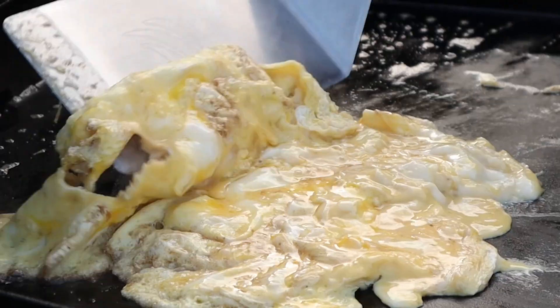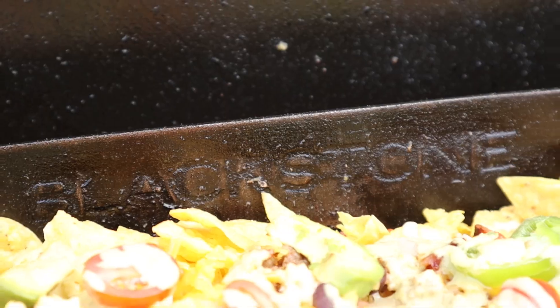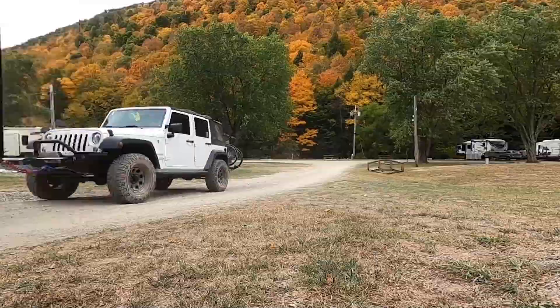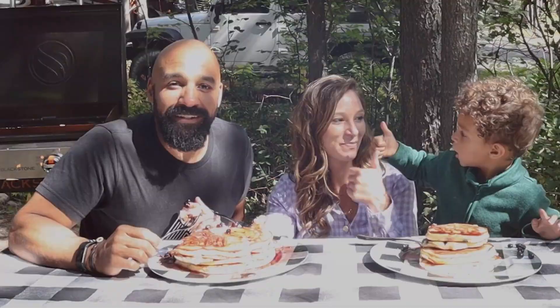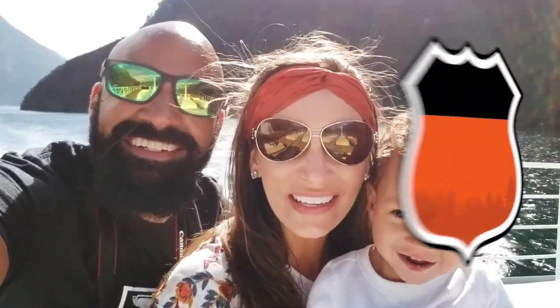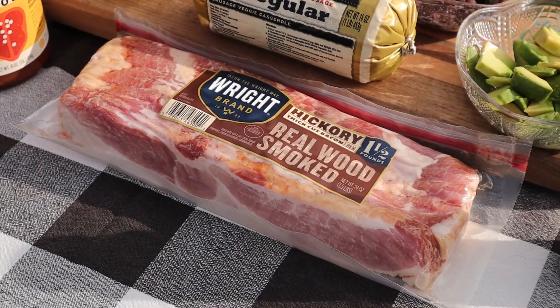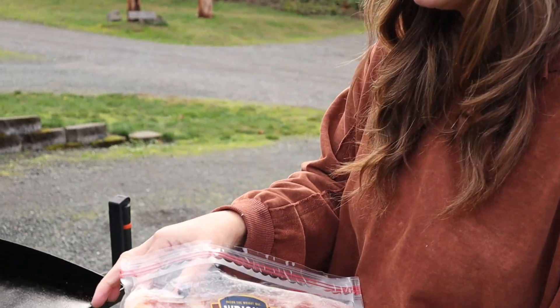We're about to head out again today, but before we do I'm going to make us a yummy, tasty, spicy breakfast. We are going to be doing some breakfast nachos, so let's go fire up the Blackstone. I've got our 22-inch Adventure Ready griddle set to medium and I'm going to get started.